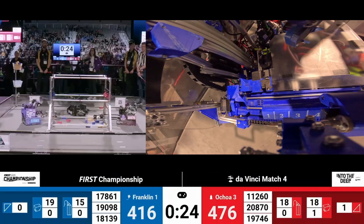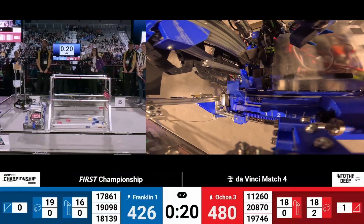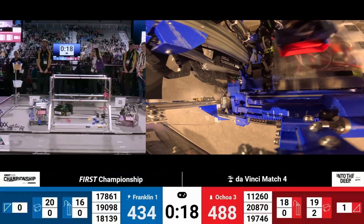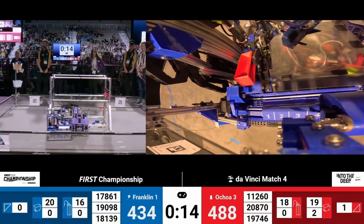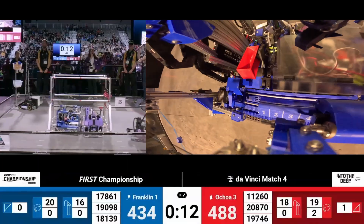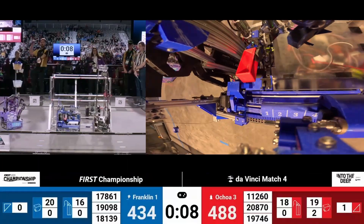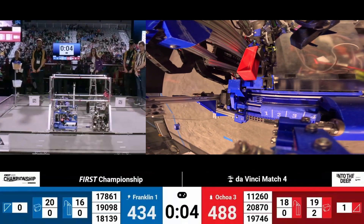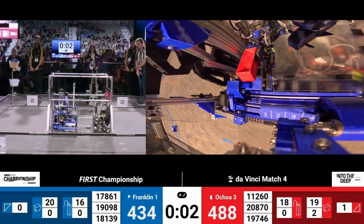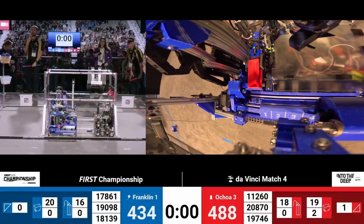Another high basket score from Team 19098 Eastern Foxes, and they are squeezing as much as they can into the high basket. Team 17861CSH puts another specimen up on the Blue Alliance Chamber and brings a blue sample back to Red — another specimen. 15 seconds remain and we have another high basket score from Team Matrix. Robots are on the way to the Submersible to Ascend. Looks like we've got a level two so far.